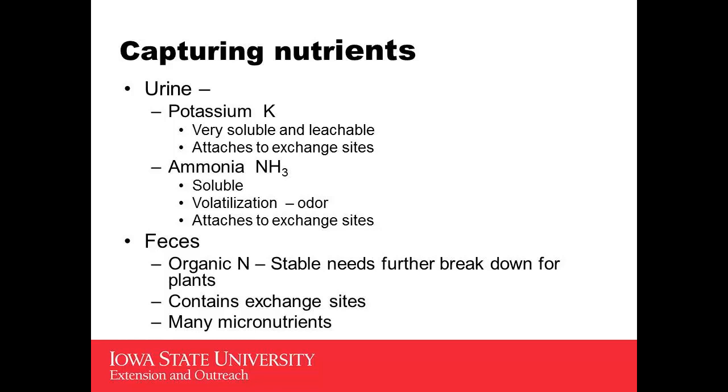Ammonia — we've done the study — it can volatilize, and often times if you're losing very much ammonia, from just your standpoint, you can smell it. If you can smell a lot of it, that probably means it's leaving. It will also attach to exchange sites. Cattle produce a lot of organic matter. That part is probably always going to be captured in our facilities. It's the part that takes some additional breakdown for our plants to use it, and it actually contains lots of exchange sites. If you've applied manure on a piece of property year after year, you'll see it's able to retain more and has a higher organic matter content — that's where it came from.